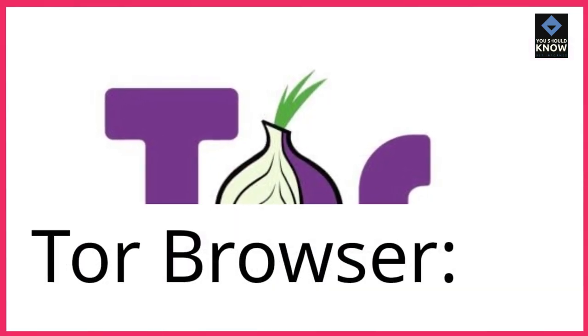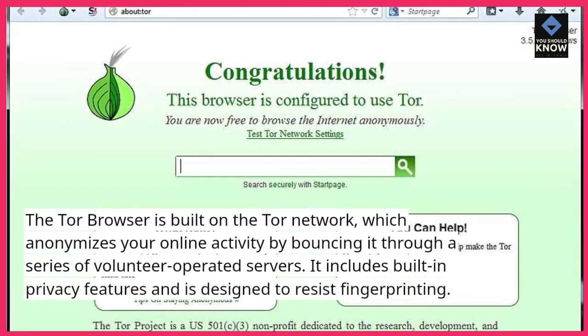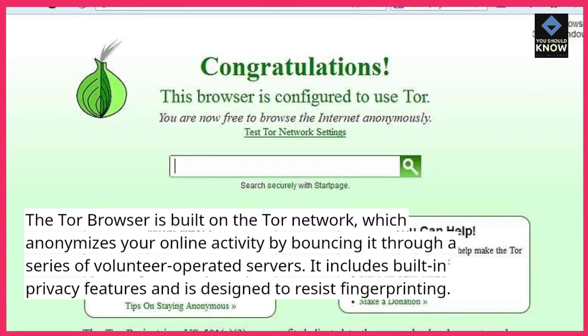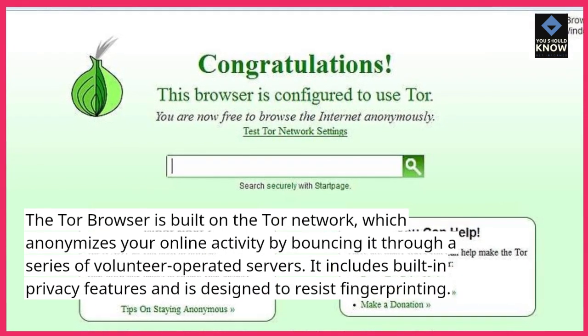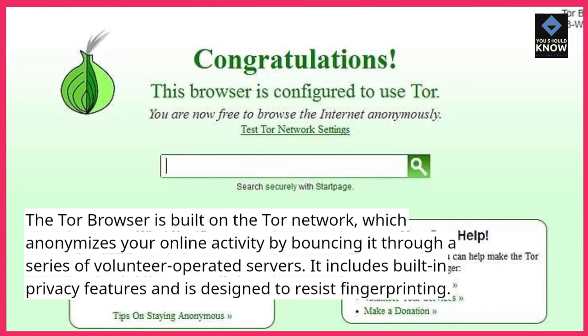Tor Browser. The Tor Browser is built on the Tor network, which anonymizes your online activity by bouncing it through a series of volunteer-operated servers. It includes built-in privacy features and is designed to resist fingerprinting.